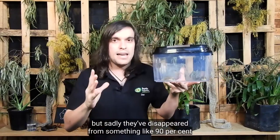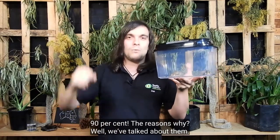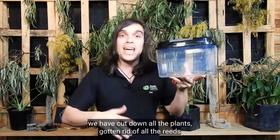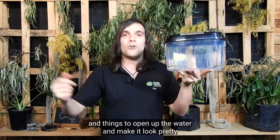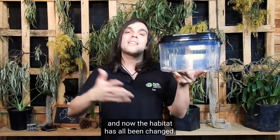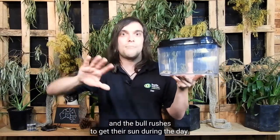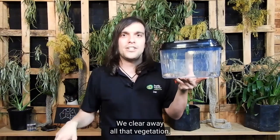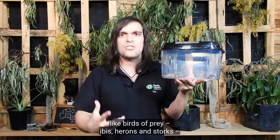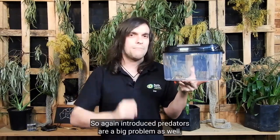They used to be very common, but sadly they've disappeared from something like 90% of the places they used to be found. The reasons? Habitat loss. Lots of those rivers, streams and waterways that run through our grasslands where they like to live — we have cut down all the plants, gotten rid of all the reeds and things to open up the water and make it look pretty, and then we build our houses along them. Lots of housing estates in the outer suburbs of Melbourne would have had lots of these guys around, and now the habitat has all been changed. These guys actually bask in the sun like blue tongues — they'll sit in the reeds and the bulrushes to get their sun during the day. We clear away all that vegetation, and these guys end up sitting out in the open. Not only do they get picked off by native predators like birds of prey, ibis, herons, and storks — they also get picked off by foxes and cats. Introduced predators are a big problem as well.